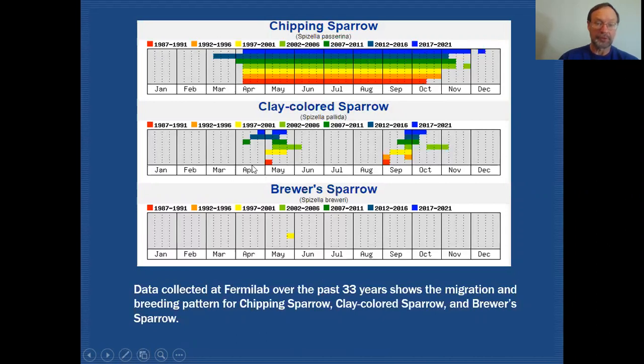Clay-colored sparrow also starts showing up in April, more mid-April, and they're with us through May. There will be certain situations or certain places within the county where they will stay to breed. We've had attempted breeding records at Fermilab, but the most reliable place probably in the county to find them in the breeding season would be Springbrook, down in the southwest corner of the county. They're with us sporadically through the breeding season and then we pick them up again in September through probably mid-October, on rare occasions a little later.